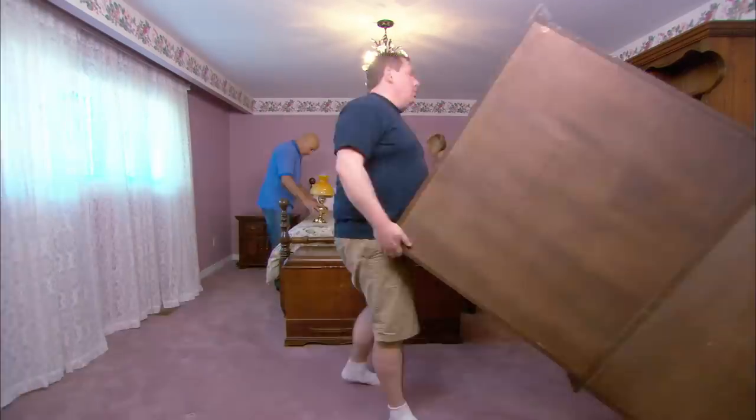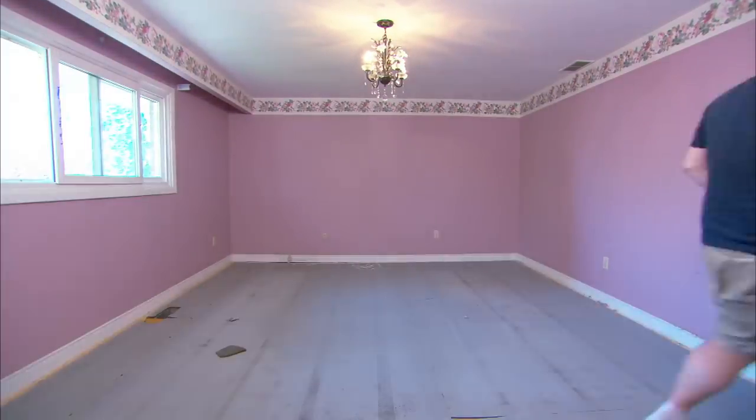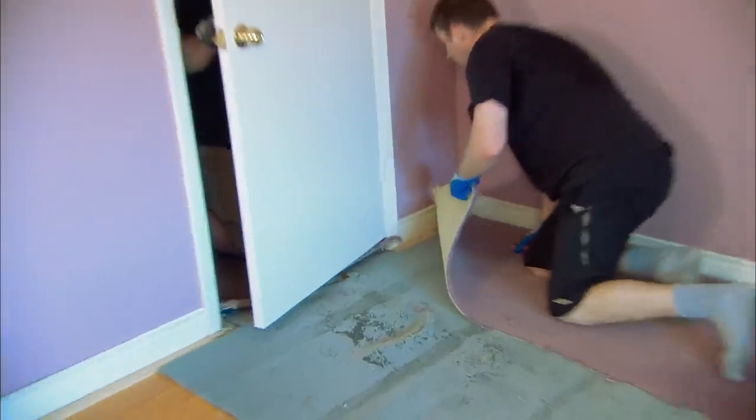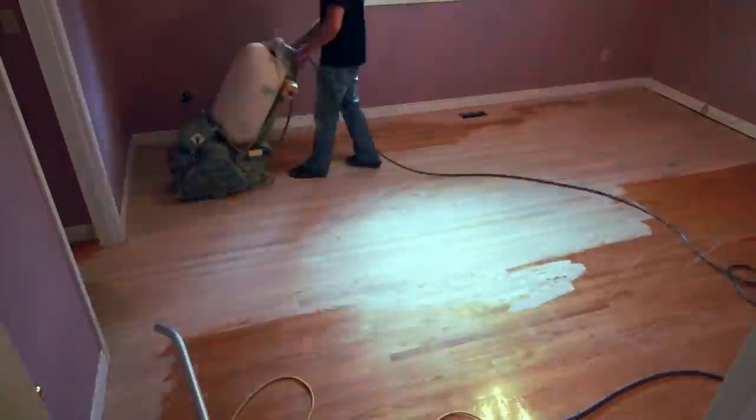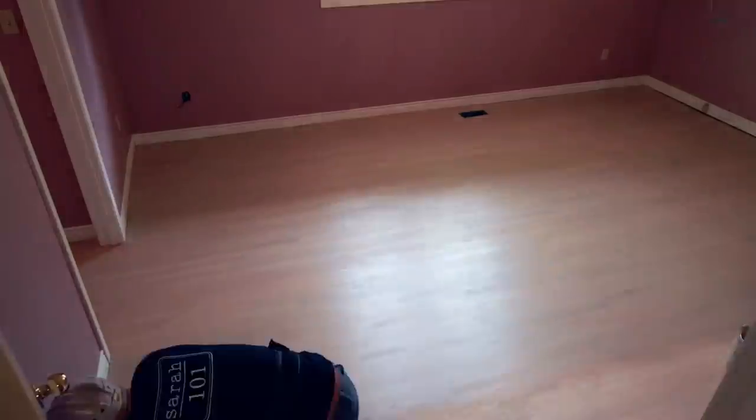Installing new hardwood floors in your bedroom may be out of the budget, but if you live in an older home and have dated broadloom, peel it back and see what's underneath. We had hardwood floors in great condition — they just need to be lightened up to work with the timeless neutral scheme. Refinishing is cheaper than new broadloom.